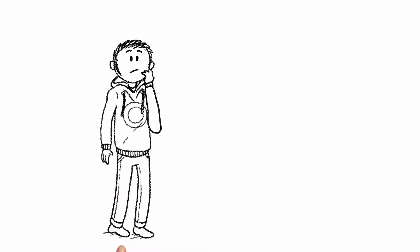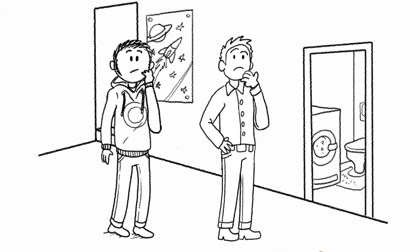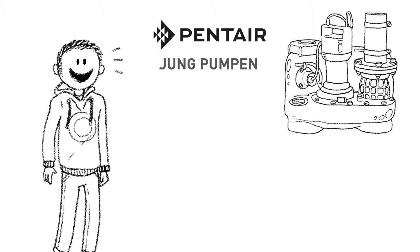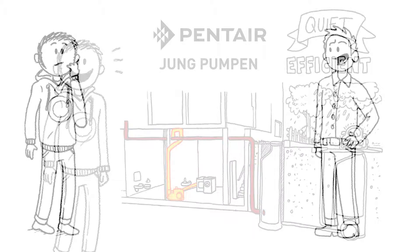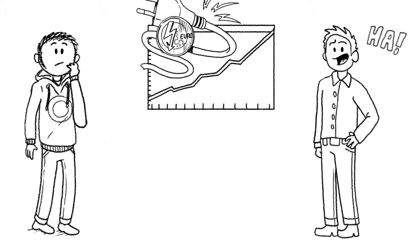But Mark's neighbour Franz is sceptical when he takes a look at the cellar for the first time. He asks Mark how the backflow prevention actually works. It's very simple, says Mark. An electric lifting station made by Jung Pumpen pumps any extra wastewater out of the building through a backflow loop. It's all very quiet and efficient. Efficient? Franz laughs out loud. An electric pump like that uses a lot of electricity, he argues.